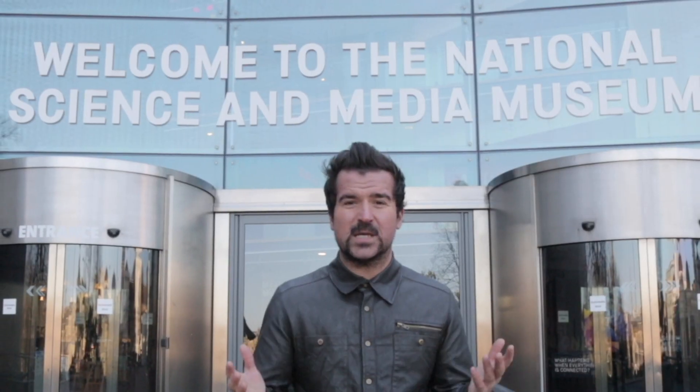The Science and Media Museum. The museum has seven floors of permanent exhibitions ranging from photography, television, and film.